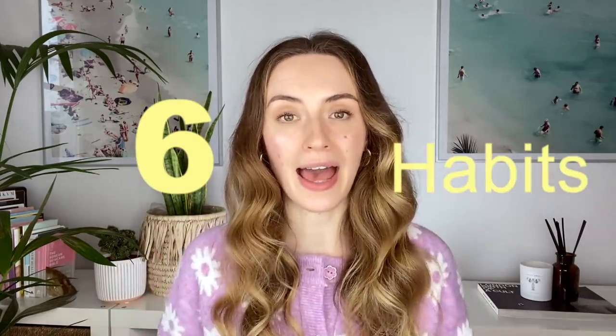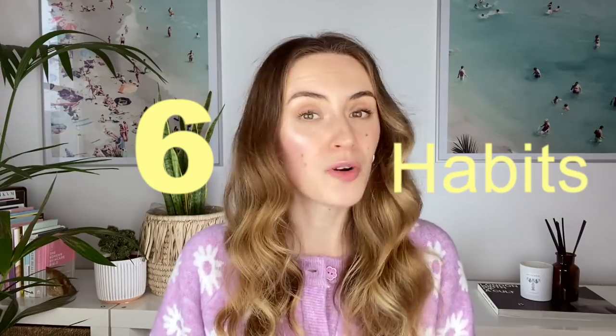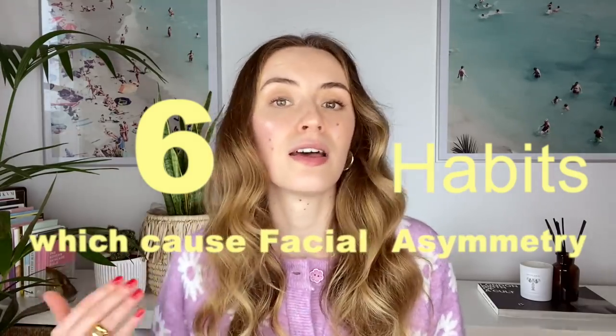Today I want to talk about the six most common habits which we all do, which cause, in the long run, facial asymmetry. We will not only discuss the causes, but I will also give you some tips on what to do about it, what to do at home to work on your facial asymmetry. So let's go!